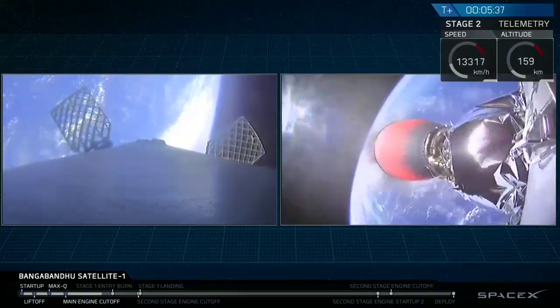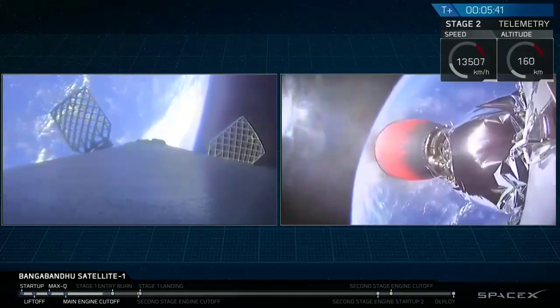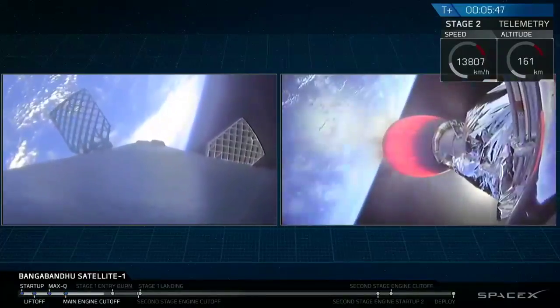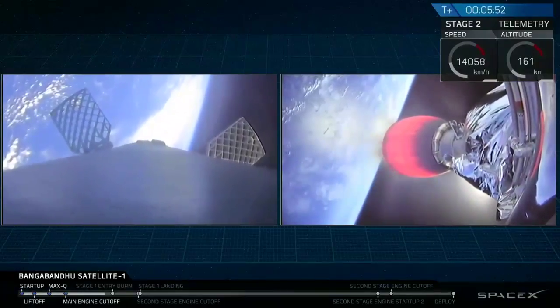Our Falcon 9 first stage today is going to perform two burn maneuvers in order to get back down towards the drone ship. The first burn is going to be an entry burn, coming up in about 30 seconds. You'll be able to see that entry burn start on the left-hand side of your screen.